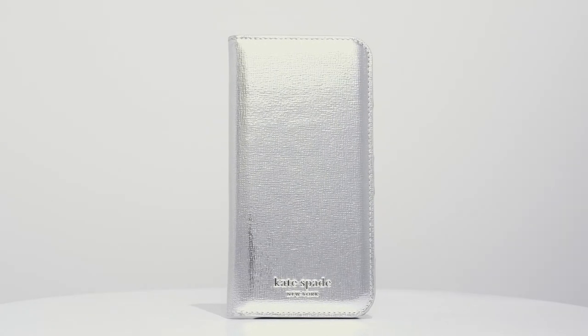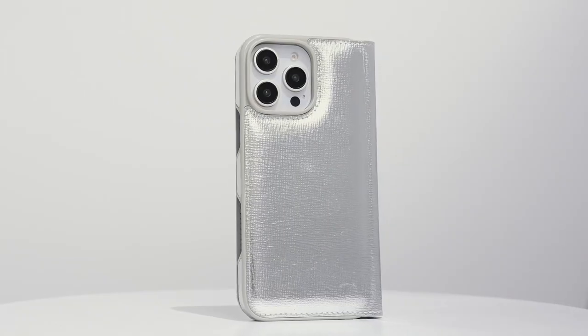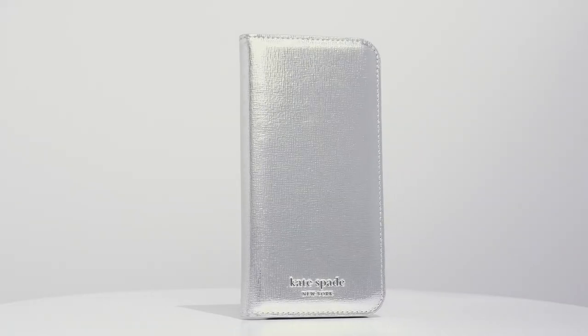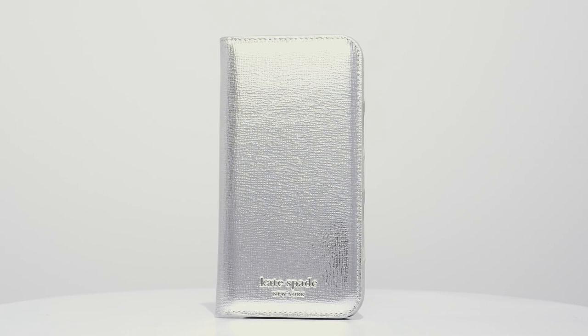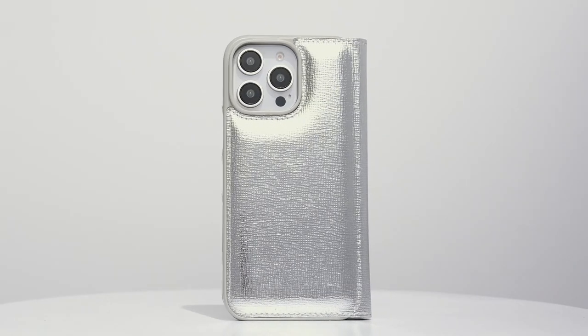Safety is paramount, and this case delivers with remarkable 12-foot drop protection and an anti-scratch coating, guarding your iPhone against accidental bumps and scratches. It also seamlessly integrates with wireless chargers, making charging hassle-free while maintaining that stylish edge.